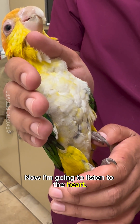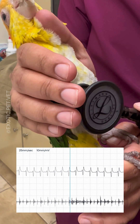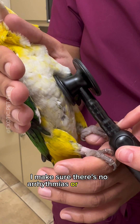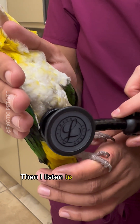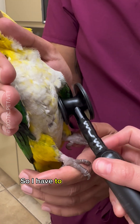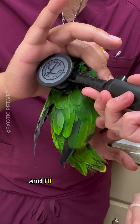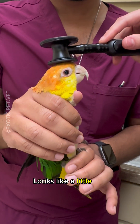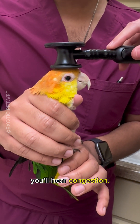Now I'm going to listen to the heart. Typically, their heart rate will be over 250 beats per minute while being restrained, and I make sure there's no arrhythmias or murmurs. Sometimes their hearts are so fast, it's really hard to hear. Then I listen to all of their air sacs and their lungs, all around. You can even listen to their sinuses on their head — it looks like a little hat, but sometimes with sinus infections or respiratory infections, you'll hear congestion.